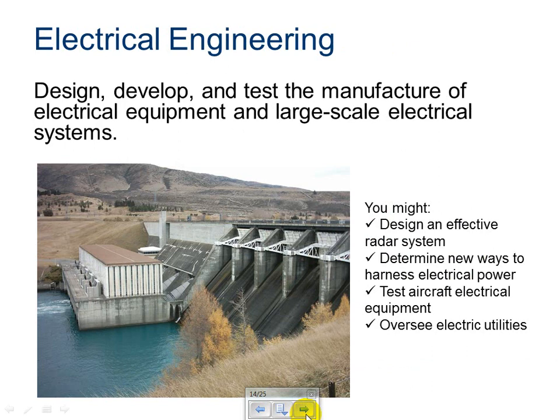Electrical engineering — design, develop, test, and manufacture electrical equipment and large-scale electrical systems. You might design an effective radar system, determine new ways to harness electrical power, or test aircraft electrical equipment. You could design new panels and screens for aircraft, oversee electric utilities, or work on the circuitry of cell phones to make them smaller. Same thing for flat-screen TVs — really designing and developing anything electrical.